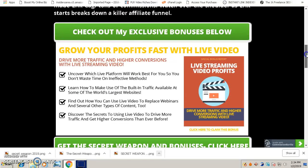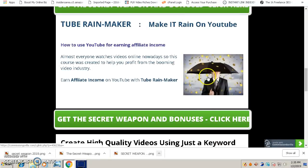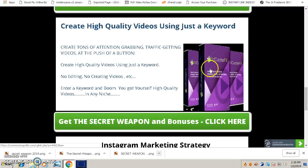Bonus number one is Live Streaming Video Profits, which shows you how to get more traffic and rank your videos using live video on YouTube — completely free traffic without needing to invest any money. Bonus number two is called the Brain Maker, which shows you how to make affiliate income on YouTube and covers almost everything you need to know about making affiliate commissions through YouTube.